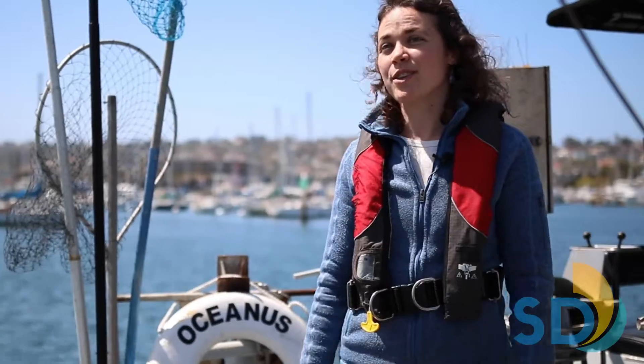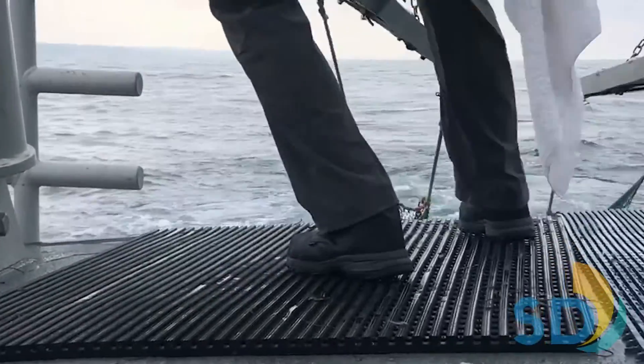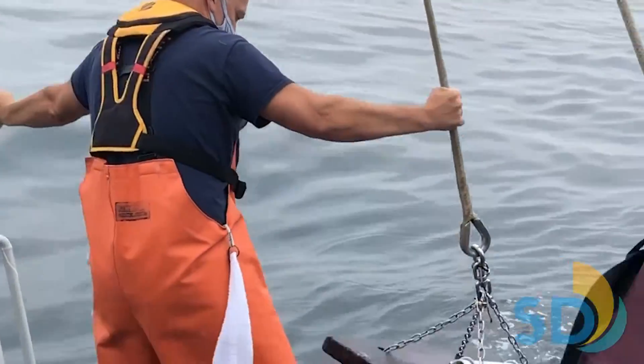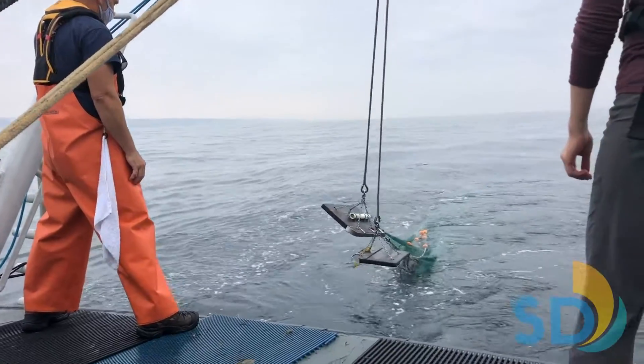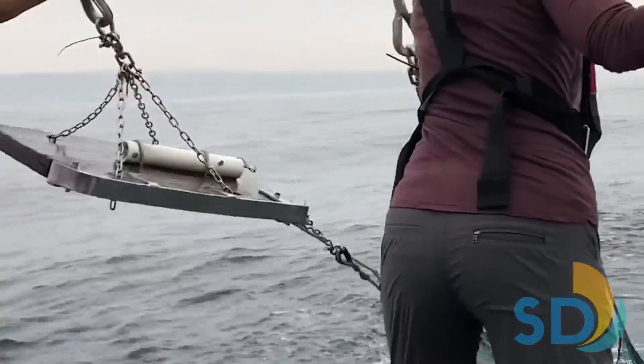The net we use is known as an otter trawl. It is equipped with heavy wooden doors on each side, chain lines along the bottom, and float lines along the top to help keep the net open and on the seafloor while the boat is underway.